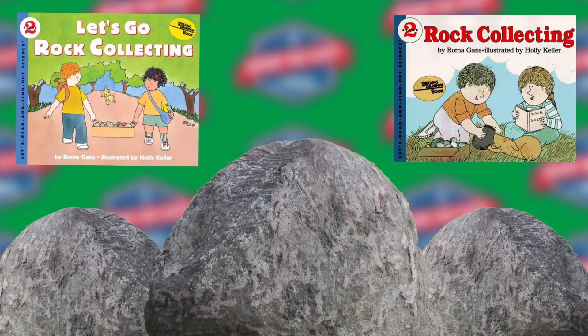Some rocks are soft, much too soft to build with. Talc is so soft that you can pinch it into a powder with your fingers. Talc is number one on the scale of hardness of rocks. The scale goes from one to ten. Diamonds are number ten. They are the hardest rocks in the world.